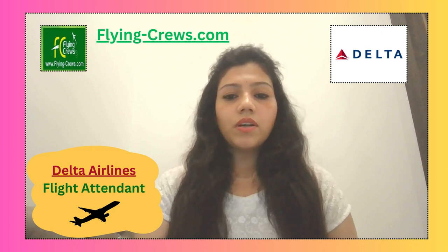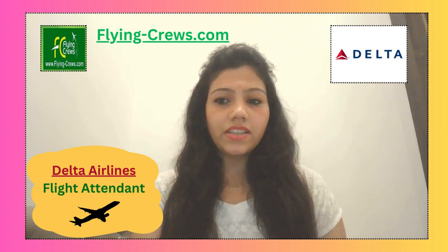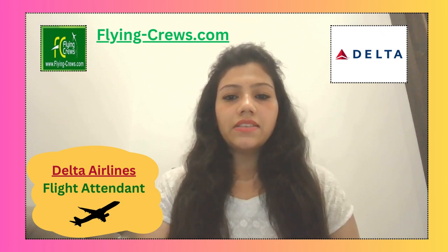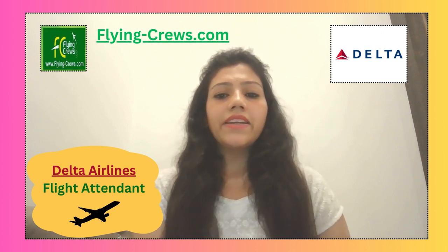If you complete that round, there is an in-person event day. Successful candidates are invited to Delta's headquarters in Atlanta for event day. This interview day is an opportunity for you to learn about your experience and be introduced to Delta.